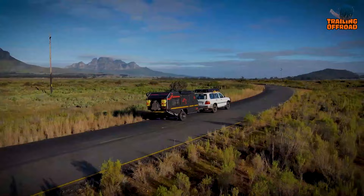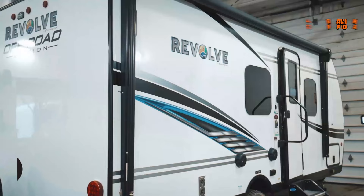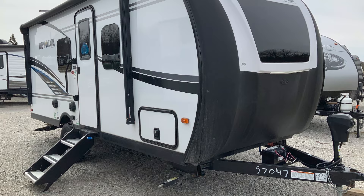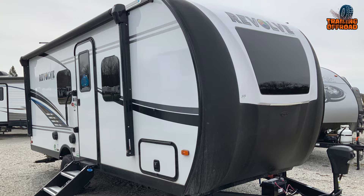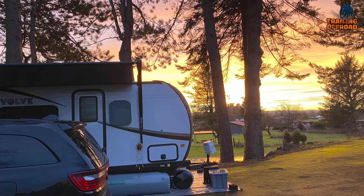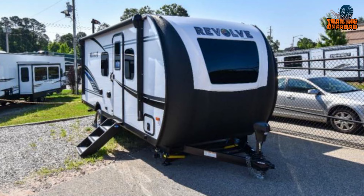The Palomino Revolve is a travel trailer designed to cater to extreme camping needs. One of its key features is that it is 100% powered by solar, making it an ideal renewable energy source for those traveling to remote locations. It also boasts a sturdy suspension and chassis, making it well-suited for off-roading. It has three ways to charge: solar, shore power, or tow vehicle, ensuring users never run out of power during their travels.